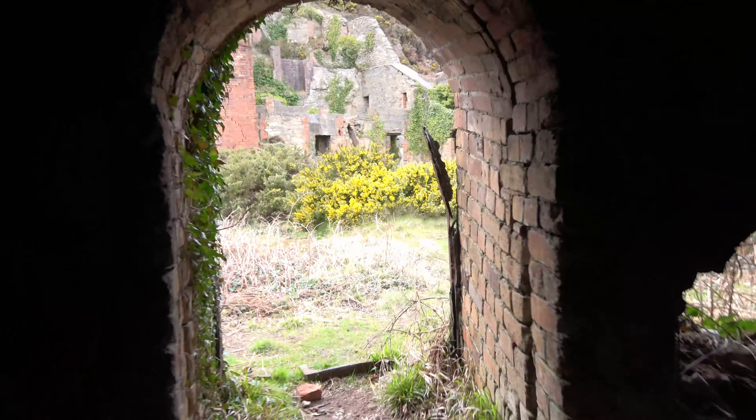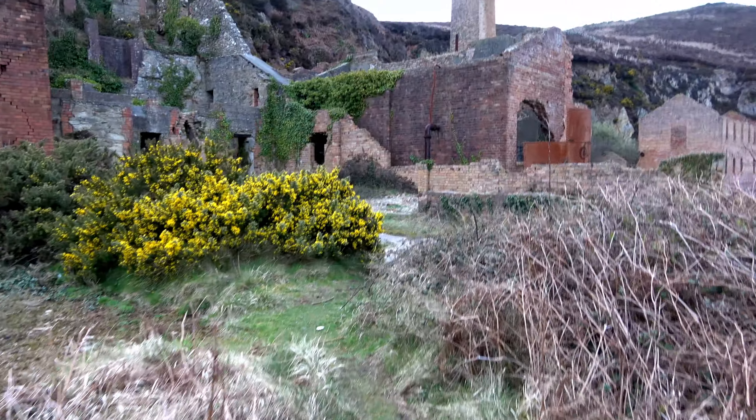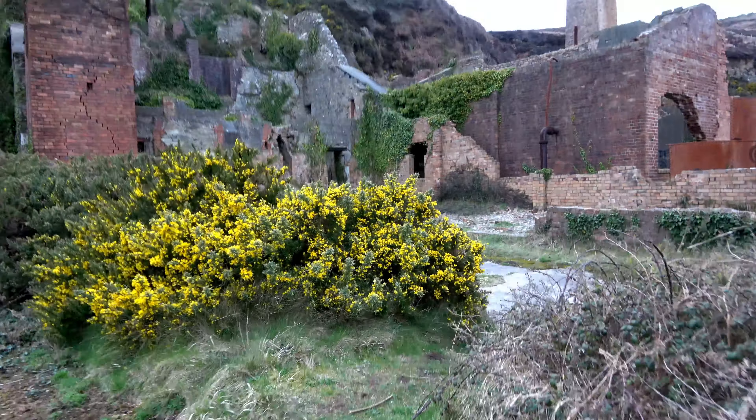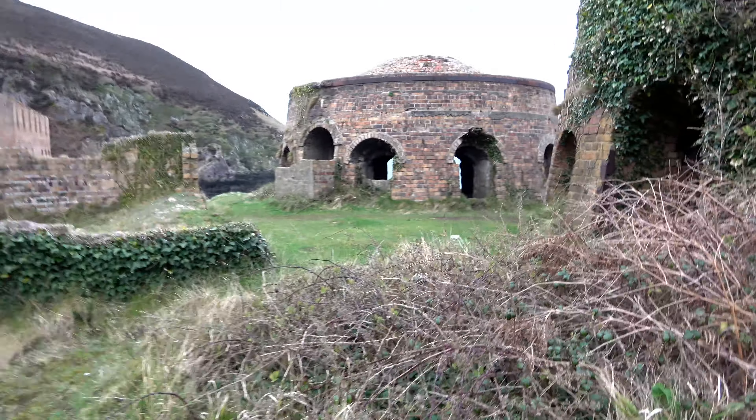Apparently this location is very popular with wild campers — it's easy to understand why. So we shall continue our journey.